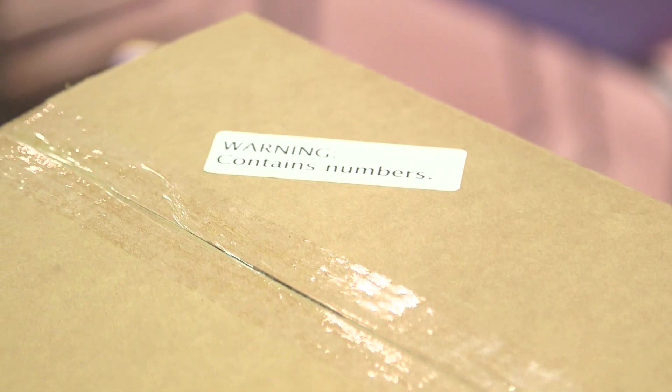Warning: contains numbers. I think so. Shall we open up the box and see what this present is? We actually got two of these, one for Brady, one for me. We really appreciate that. Thank you very much for sending this.